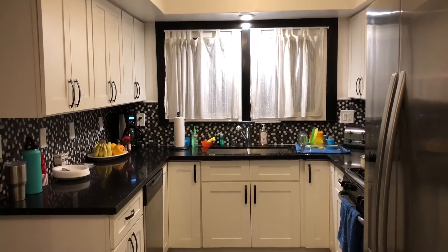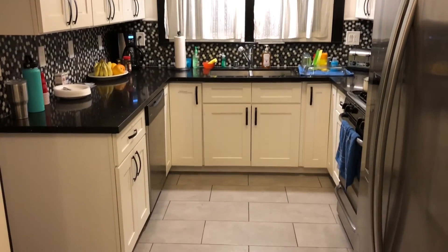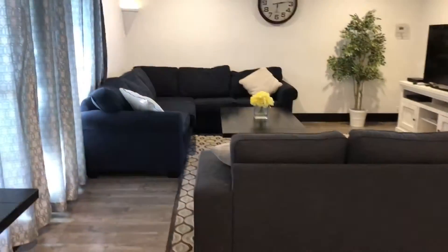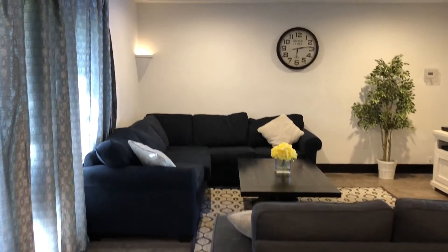And of course you have your standard kitchen. To the left of the kitchen was the washer and dryer, which came in handy. And next is a quick glance of the living room.